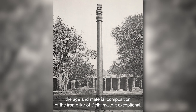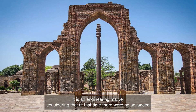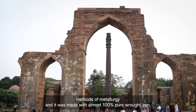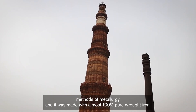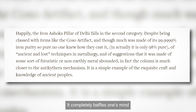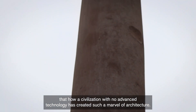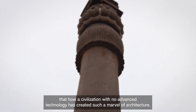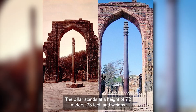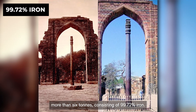The age and material composition of the Iron Pillar of Delhi make it exceptional. It is an engineering marvel considering that, at that time, there were no advanced methods of metallurgy, and it was made with almost 100% pure wrought iron. It completely baffles the mind that a civilization with no advanced technology created such an architectural marvel. The pillar stands at a height of 7.2 meters, weighs more than 6 tons, and consists of 99.72% iron.